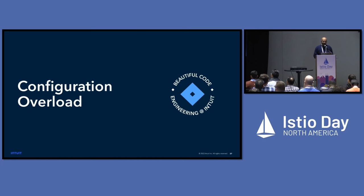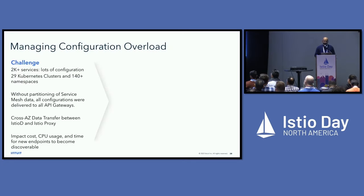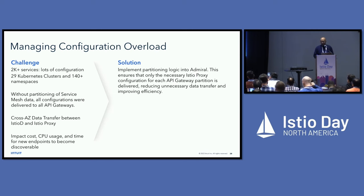Configuration overload was another challenge. We have a lot of services at Intuit and the gateway has many clusters, with partitioning in our data plane but not in the Istio world. Without Istio partitioning, all configurations get delivered to every single gateway — even for services that gateway doesn't talk to. We were getting a lot of unnecessary data transfer from Istio-D to Istio proxy across AZs, causing CPU spikes during scale-up. To resolve this, we implemented partitioning logic in Admiral so the API gateway only receives the config it actually needs.